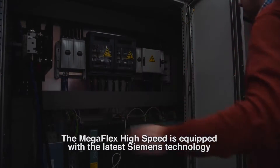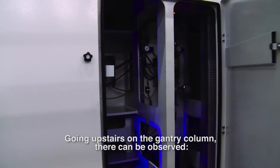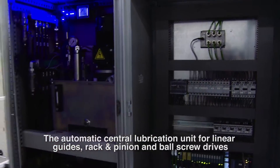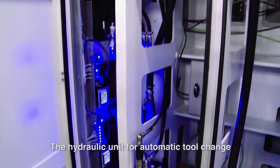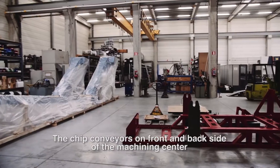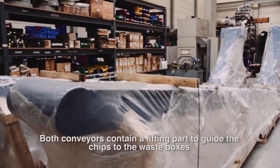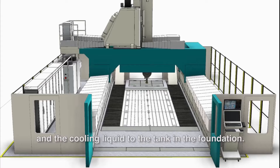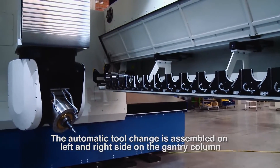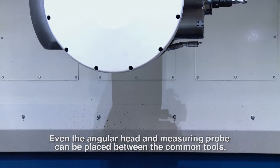The Megaflex high-speed is equipped with the latest Siemens technology and offers numerous useful and unique functionalities. Going upstairs on the gantry column, one can observe the spray cooling unit for minimum quantity lubrication, the automatic central lubrication unit for linear guides, rack and pinion, and ball screw drives, the hydraulic unit for automatic tool change, and the hydraulic unit for Z-axis weight compensation. The chip conveyors on the front and back side are integrated in the machine foundation, containing a lifting part to guide chips to the waste boxes and cooling liquid to the tank. The automatic tool change is assembled on the left and right side of the gantry column for quick tool changes, and even the angular head and measuring probe can be placed among the common tools.